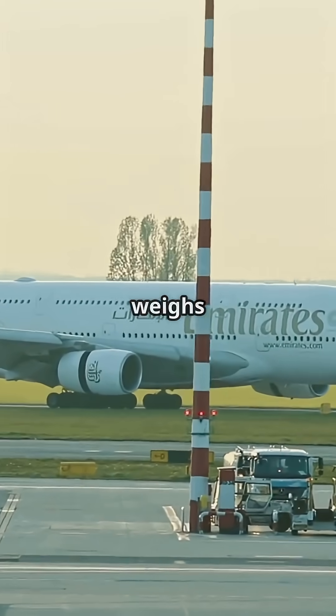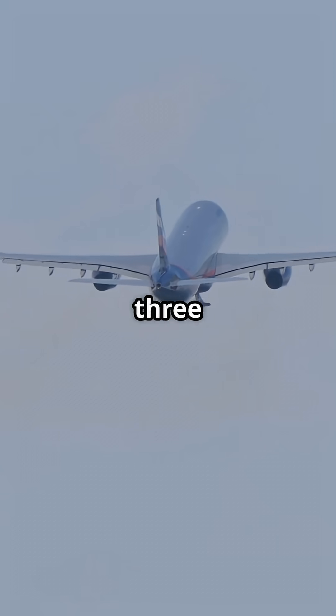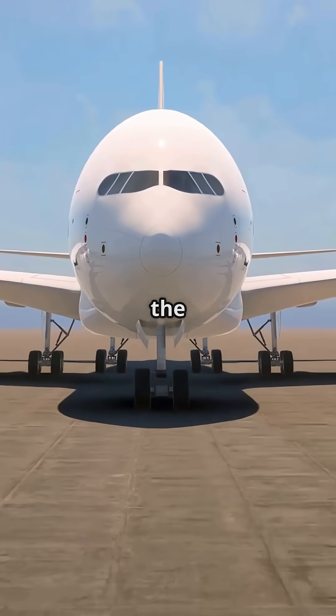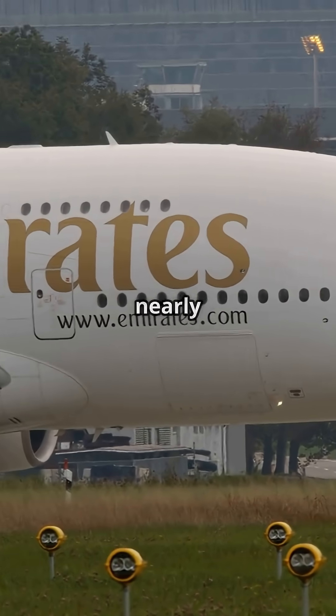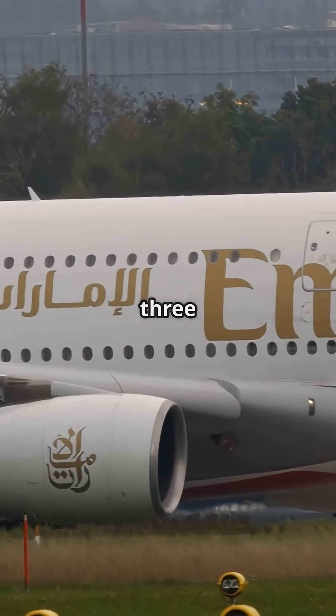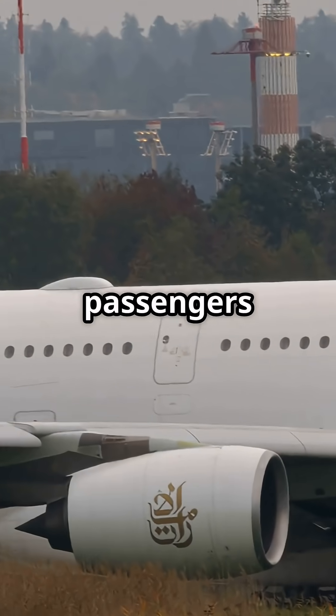A fully loaded Airbus A380 weighs more than 100 elephants, and still gets airborne in less than 3,000 meters. At maximum take-off weight, it tips the scales at over 560 tons. That's two full decks, nearly 80 meters of wing, 22 landing gear tires, and 320,000 liters of fuel — before you even add passengers and cargo.